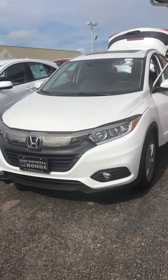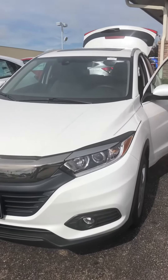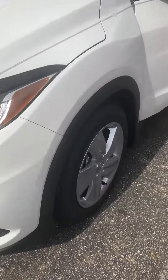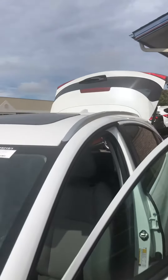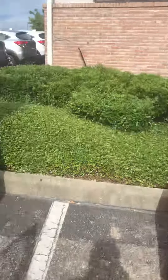2019 Honda HR-V — this is the EX. It does have the LED daytime running lights in the front, as well as the nice alloy wheels. The EX does come with the roof rails already installed, so if you wanted to put cargo on the top, you just have to get the crossbars.